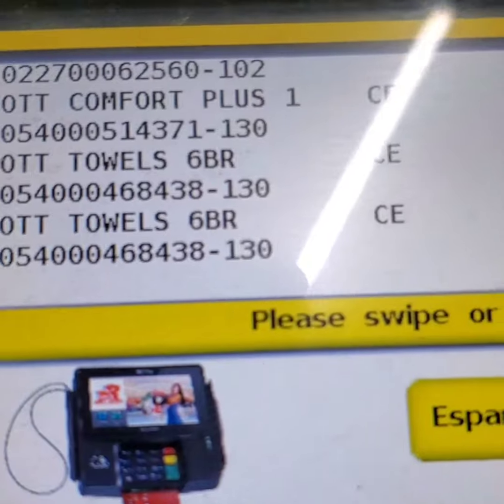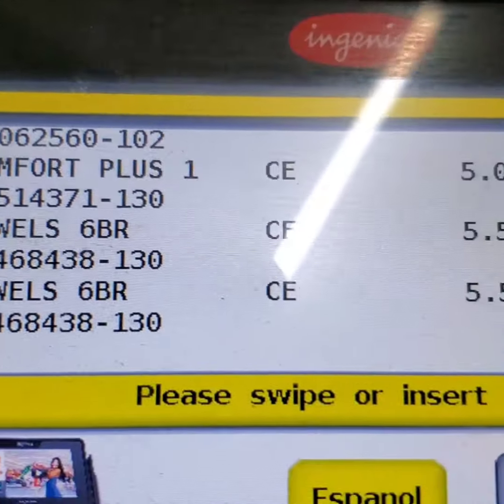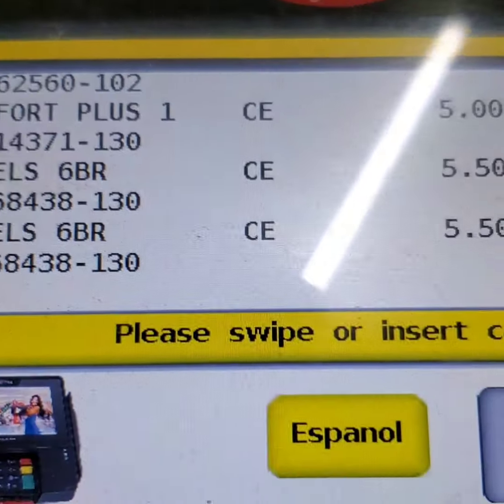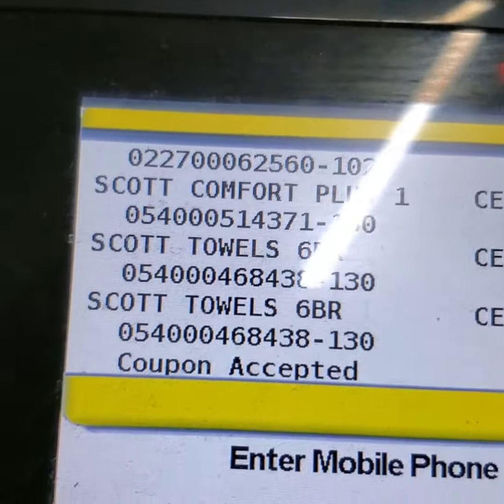Here's the second transaction. Remember, we had to get to $28 at least in order for that $3 instant to come off. I paid with a paper coupon, so I had to make sure that I reached that threshold in order for those instant savings to fall off.